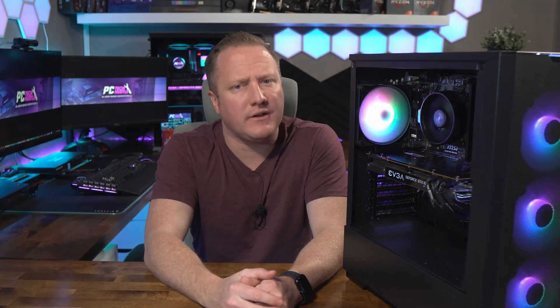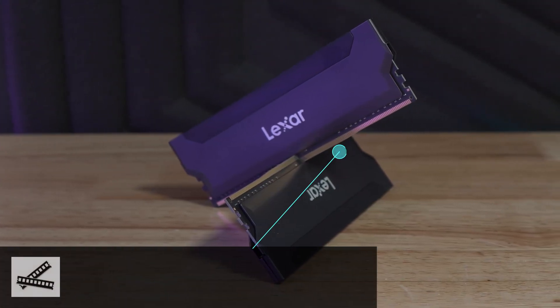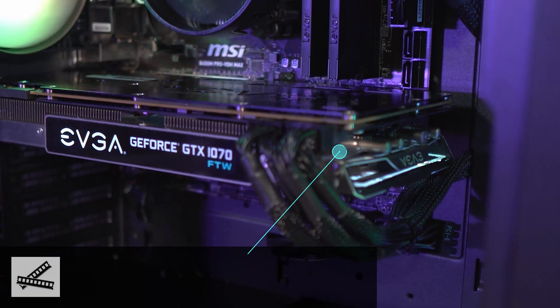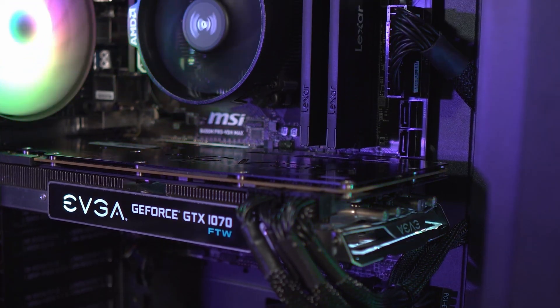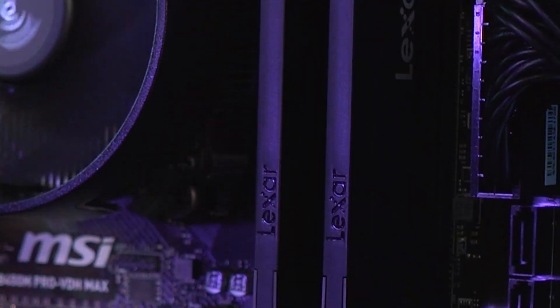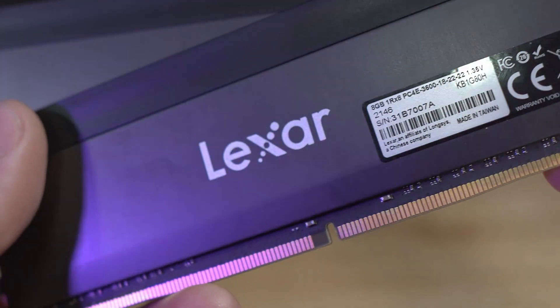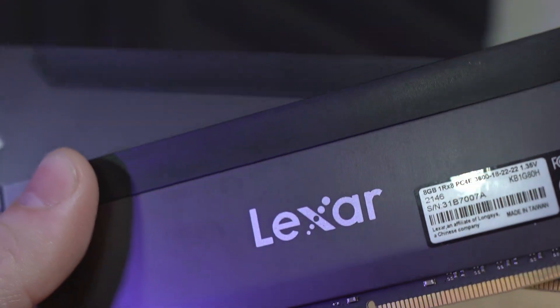Moving on to RAM — an area that's been very nice for budget builders and came in clutch for this $400 gaming PC. We've got a 16 GB kit from Lexar for only $37. This is the first time I've used this RAM kit. It matches the aesthetic well and most importantly it's clocked at 3600 MHz, CAS Latency 18. This should work great for the Ryzen 5 4500 which is thirsty for high-frequency DDR4 memory.